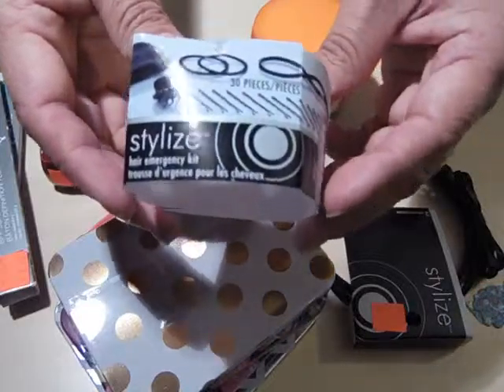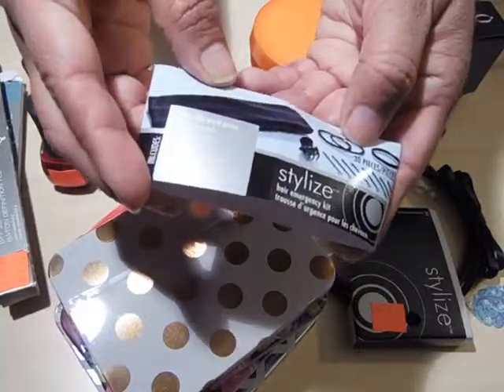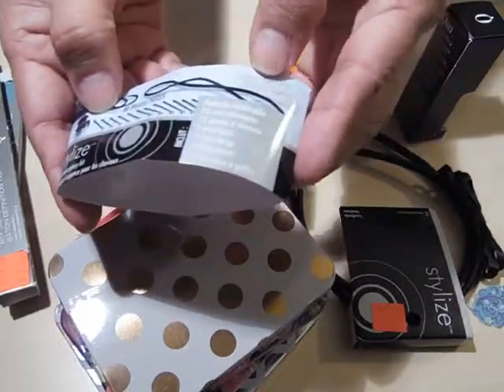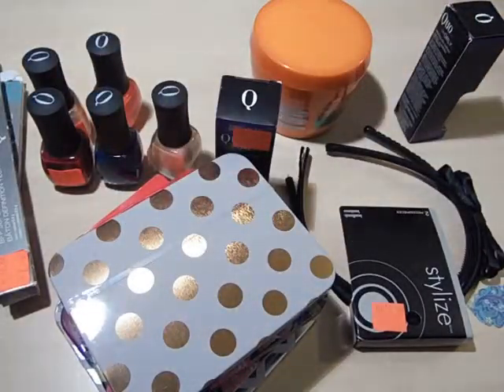This was a little tiny pouch that had 30 pieces of hair stuff. It's got a headband, lobster claw clip, elastic, another headband, clear jelly elastics, and bobby pins. My daughter wanted it for a change purse so it's already in my purse, so I can't show it to you.